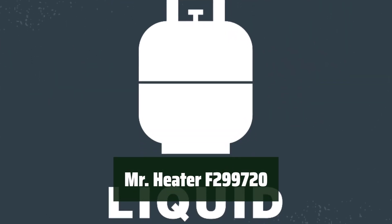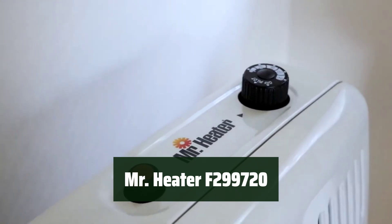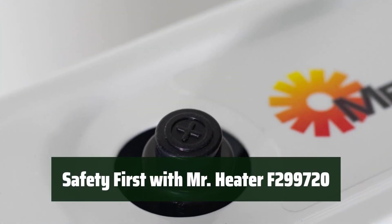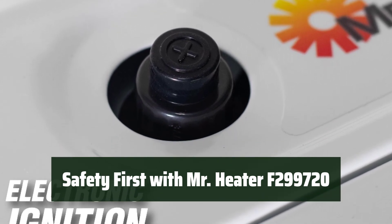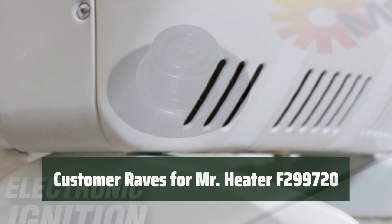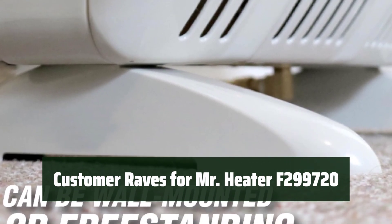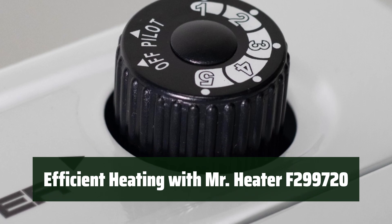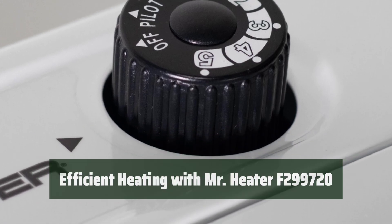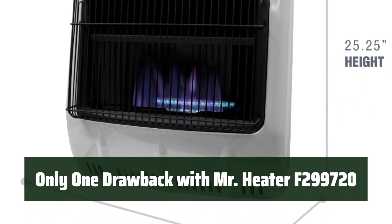Number 3: Stay cozy and comfortable with the top-mounted thermostat and electronic ignition. No need for venting or chimney — this heater is 99.9% efficient. Feel secure with the ODS low-oxygen safety shut-off control. Customers love the easy installation, accurate thermostat, and overall performance of this heater. With 20,000 BTU and no venting required, this propane heater provides powerful and efficient heating for any space. The only downside is the lack of a tempered glass shield to protect the burner area.